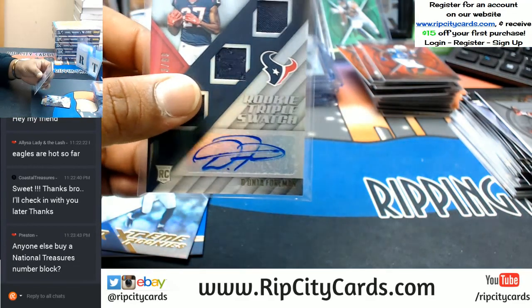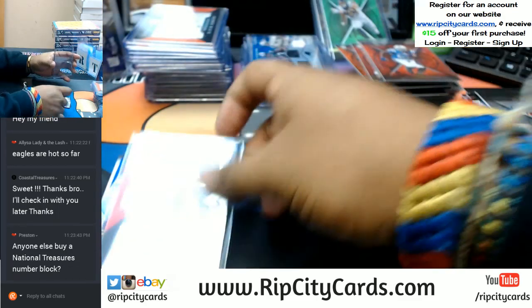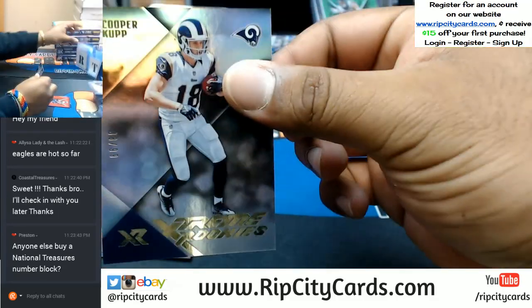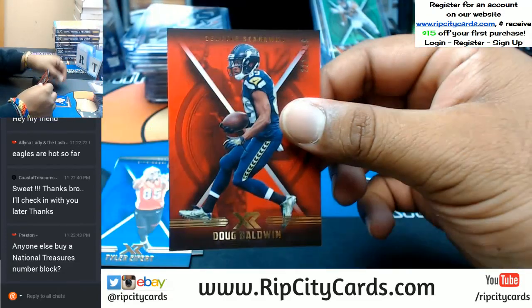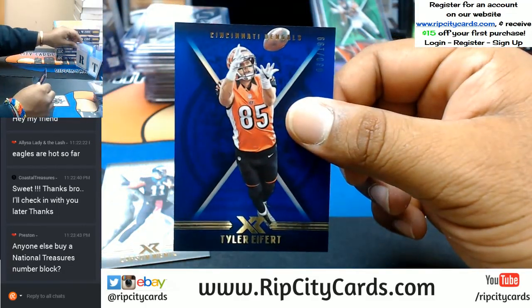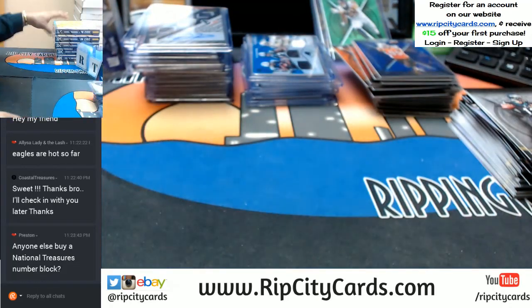Gonna need a sleeve and a top loader here. To 299 Cooper Kupp for the Rams. To 299 Doug Baldwin Seahawks. To 199 Tyler Eifert Bengals. And base cards — two boxes to go.